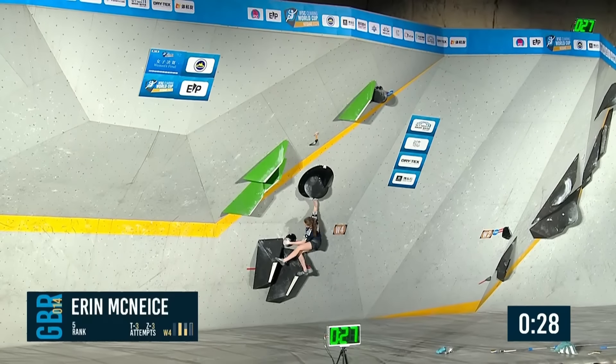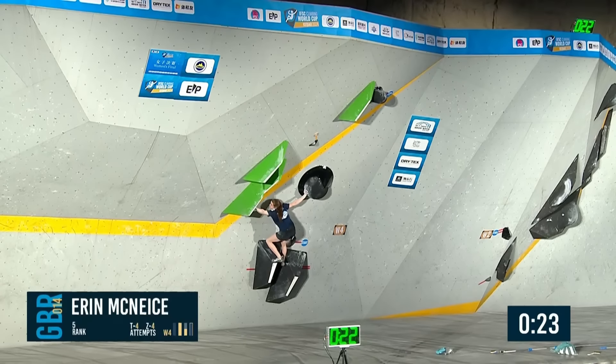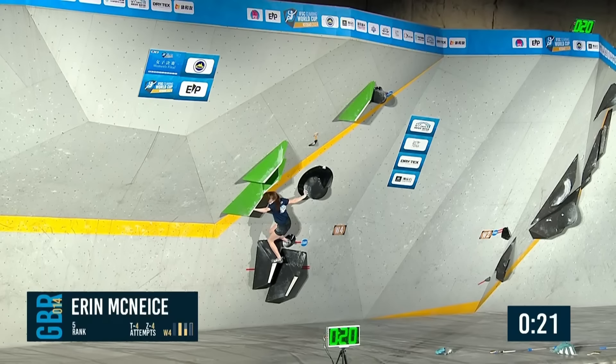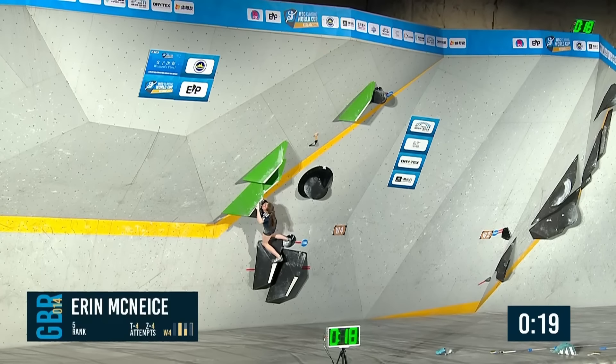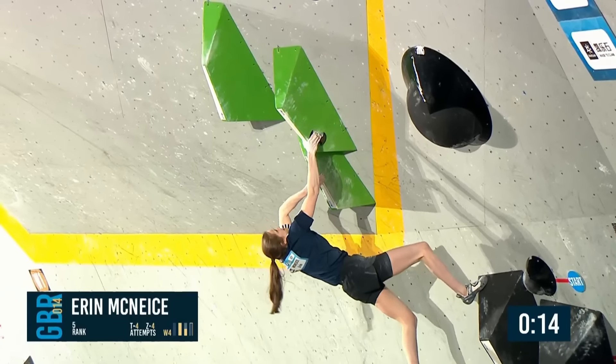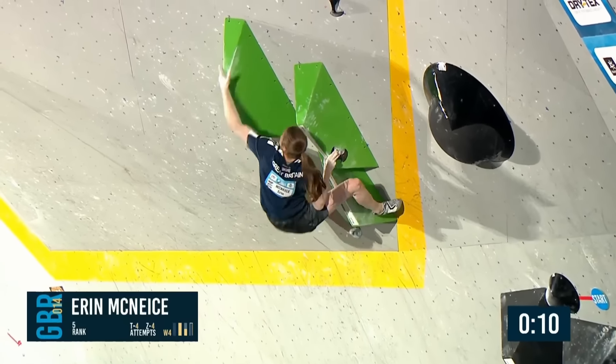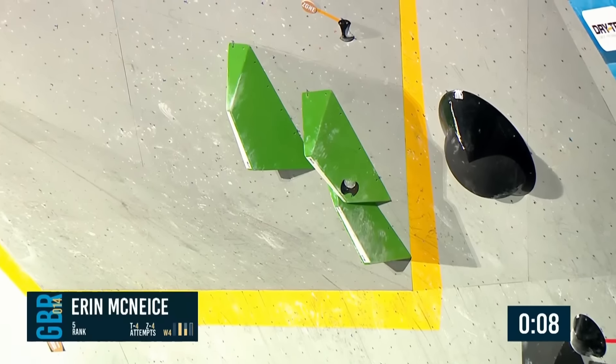Up into the press now — pushing with that right hand. Shoulders rotating through in order to make this move. Leans out left. She knows the sequence, she knows what to do. But shoulders are getting high, meaning she's getting tired. Come on, Erin. I think she's done — but what a final it was for her.